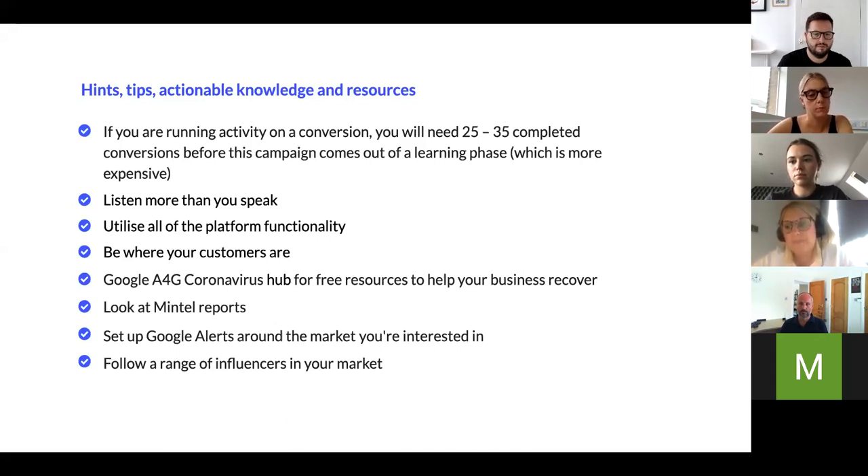I'd really recommend Facebook Blueprint if you're going to dabble in Facebook advertising. Facebook offers some blueprint courses for free — some are only five to fifteen minutes long. You can literally search the subject you're looking to get knowledge on. It's more like interactive informative content rather than a heavy course, and it's really quite useful.